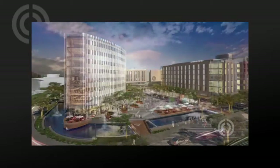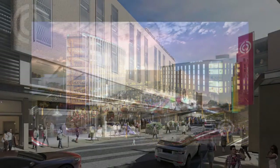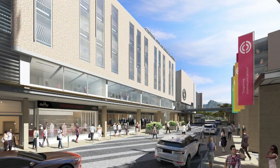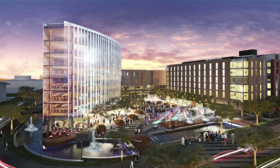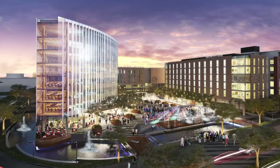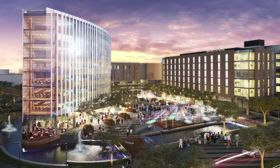The new conference center and hotel are generating a huge amount of interest from the industry, with the center's management receiving an avalanche of daily business inquiries. The Century City Conference Center and Hotel is on track to open in February 2016, and the first bookings have already been confirmed.